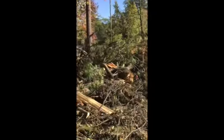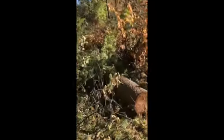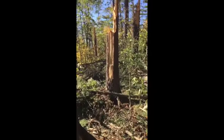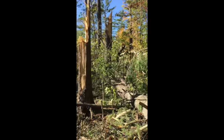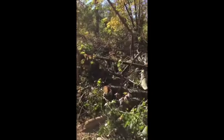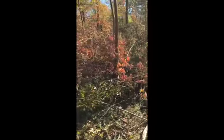Looks like the wind really came down pretty hard here. There's some more cracked wood. You wouldn't want to be standing here when those trees came down. Oh my god — you wouldn't have a chance.